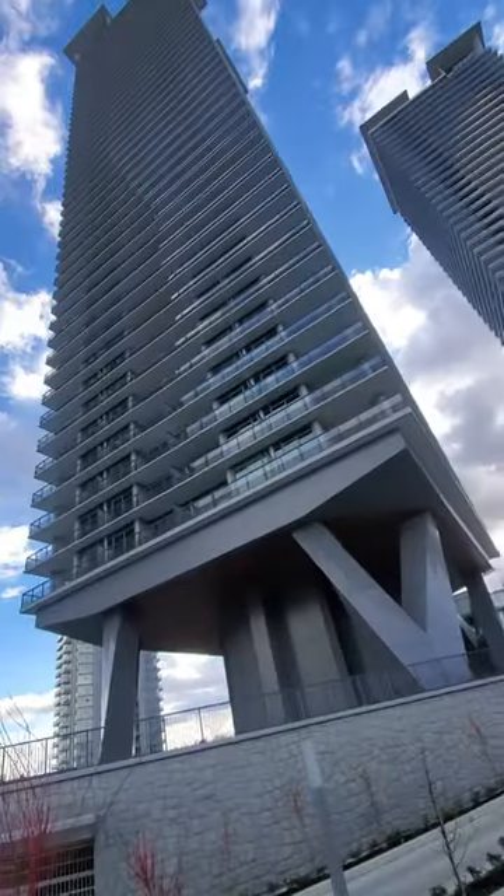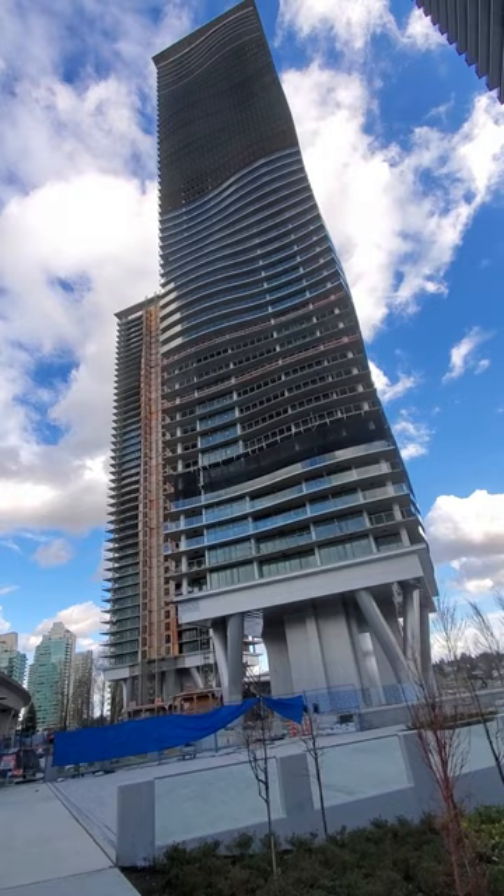Hi everyone, it's Jagul here. Today we're visiting the brand new Concord Brentwood Hillside Community. The display home is located in the first phase tower that has already completed.